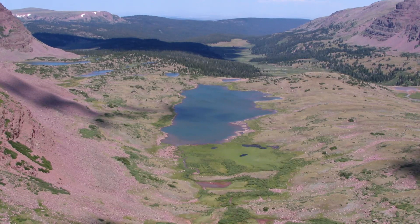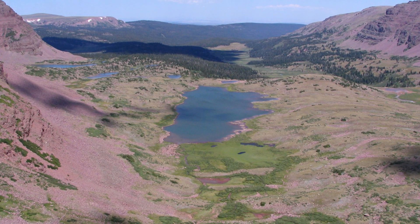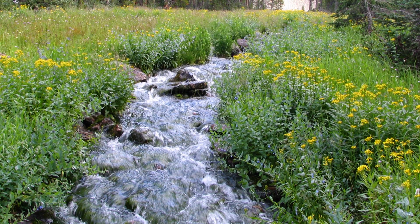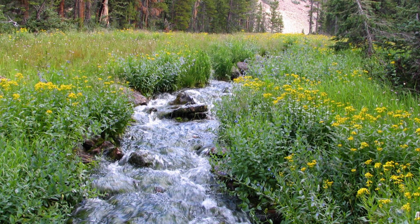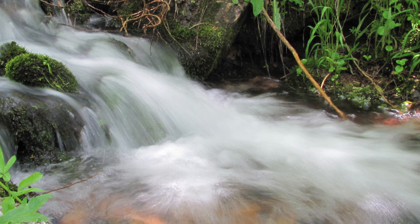The groundwater dependent ecosystems, particularly in the west in the Great Basin where we're located here right now, are a very small percentage of the landscape, representing probably less than 2% of all lands in the National Forest System. So they're not only rare, but they also provide a lot of unique habitats, whether it's for plants, for animals.